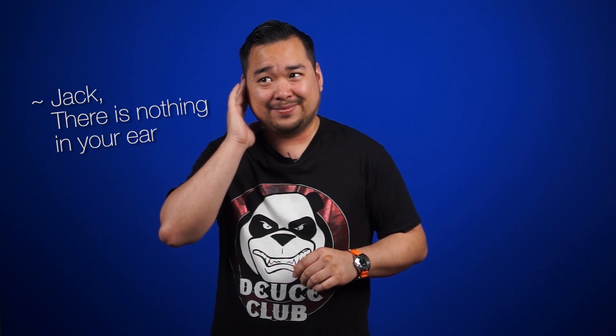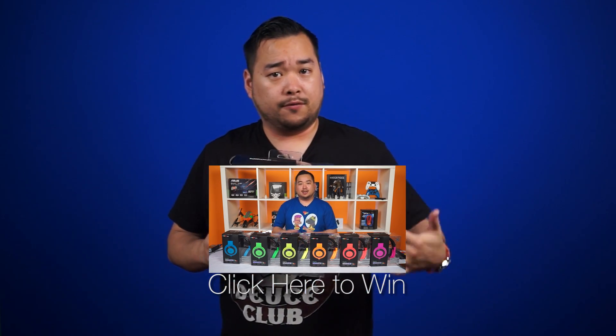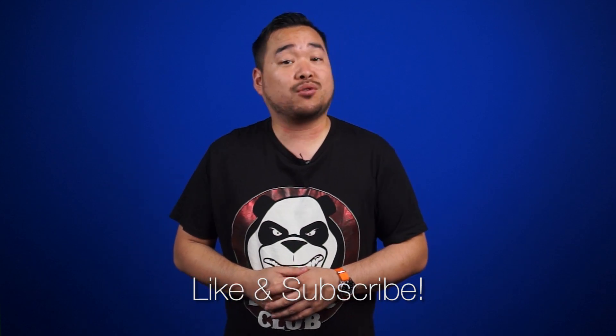I released an unboxing and review of the Kraken Pro Neons, and we're giving all six colors away. Check out this video right here for the details. Alright, that's it for Netlink Daily. Thanks for watching. Don't forget to like and subscribe for more videos like this from NCIX.